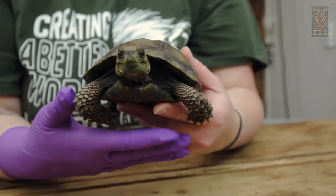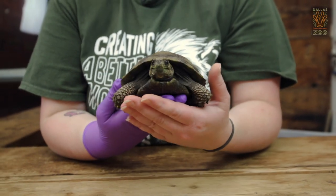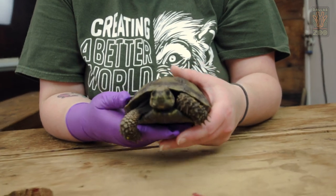This species is critically endangered in Asia because it was targeted for the pet trade, and a lot of their living space has been logged. They now have a very small range where they're found in the wild.